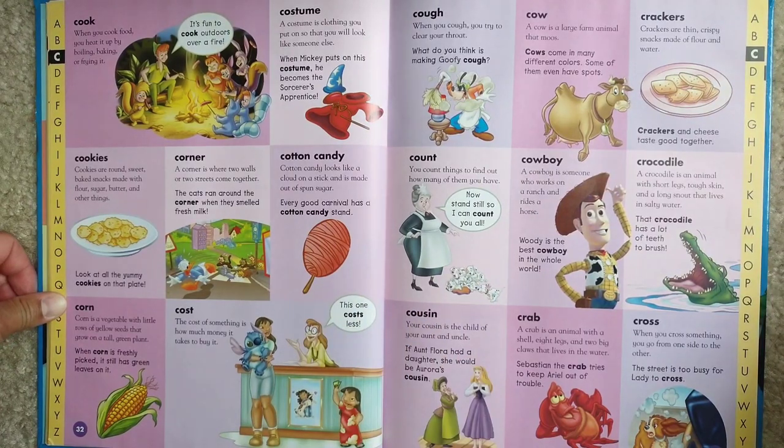Cook. When you cook food, you heat it up by boiling, baking, or frying it. It's fun to cook outdoors over the fire.